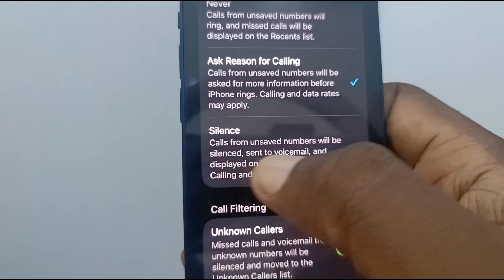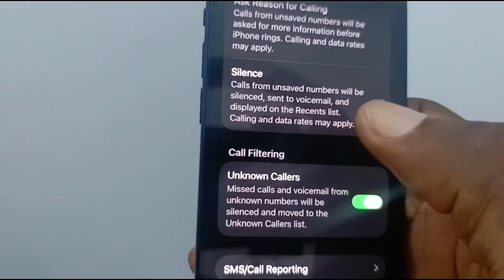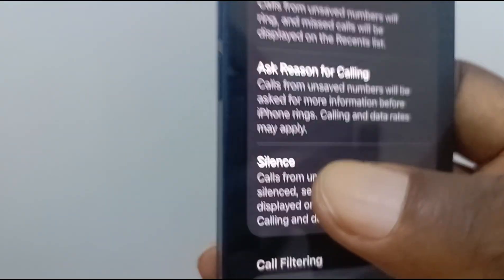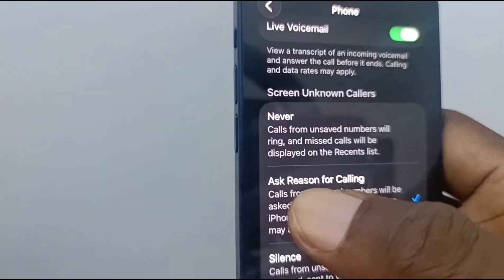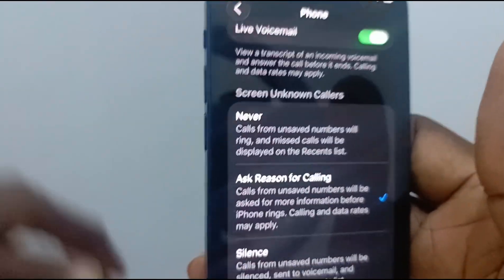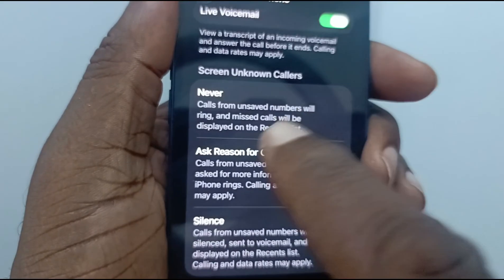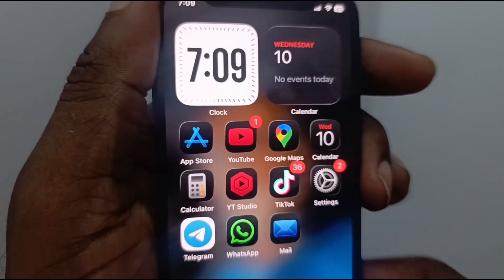The third option is 'Silence' — calls from unsaved numbers will be silenced, sent to voicemail, and displayed on the recent list. Calling and data rates may apply. You can pick that if you really don't want to take calls from unknown callers at all. However, sometimes someone in an emergency may not have access to their regular phone number and may use a third-party line to call you. For that reason, the 'Ask Reason for Calling' option is a better choice — it lets you stay undisturbed while screening problematic calls away.